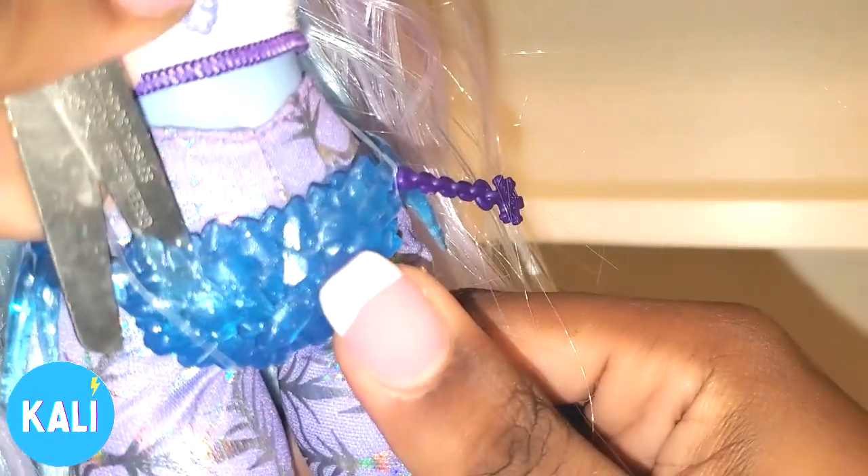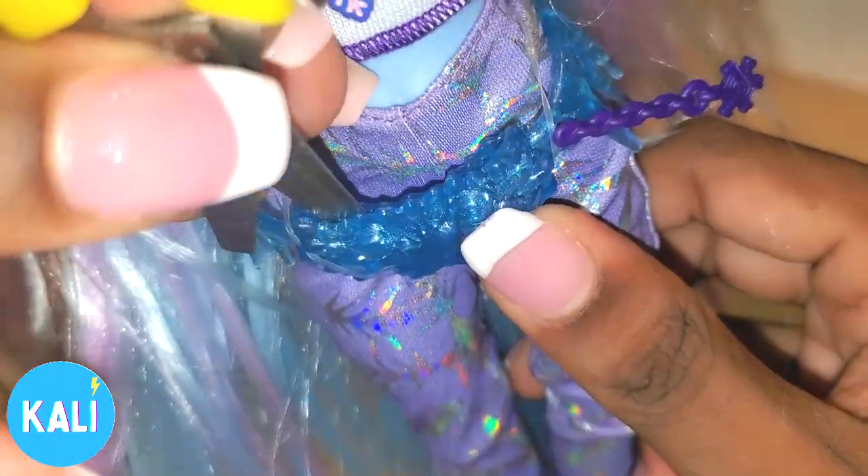Well actually it is functional — look at that. So they have a belt. You guys can see I'm not going to remove the plastic, but you can see this is a functioning piece.